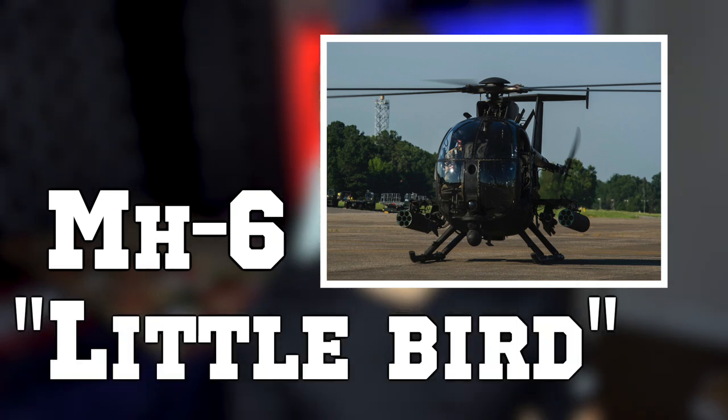The MH-6, also known as the Little Bird, was originally designed as a scout or reconnaissance helicopter, and the story of how that specific helicopter got picked is crazy.